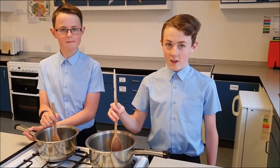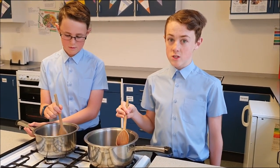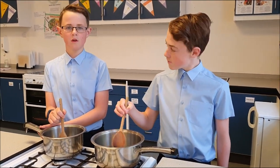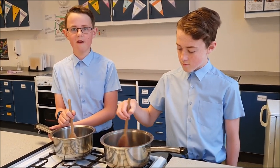Welcome to food tech. In Year 7 and 8, you study food tech as part of your DT. In Year 7, I've learned to cook oat crunches, scones and many more — and it's great fun.